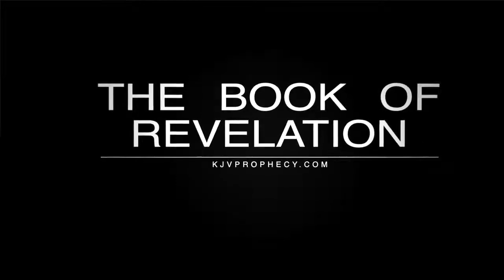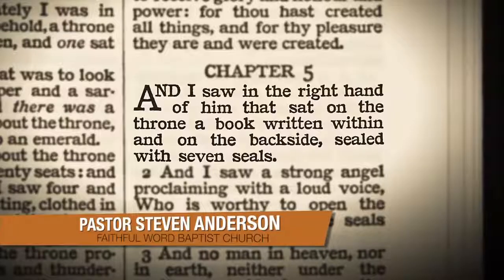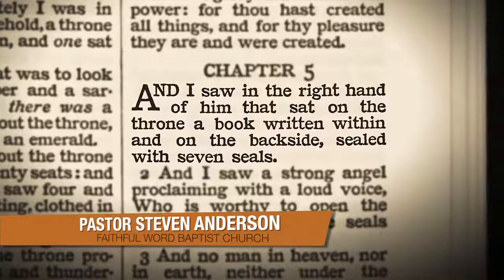Revelation chapter 5, beginning in verse number 1, the Bible reads: And I saw in the right hand of him that sat on the throne a book written within and on the backside, sealed with seven seals.